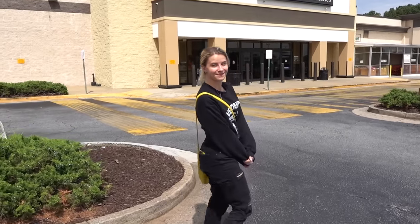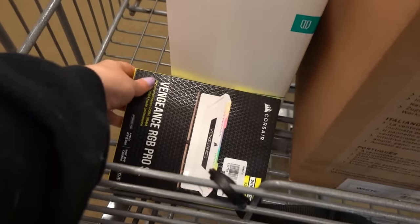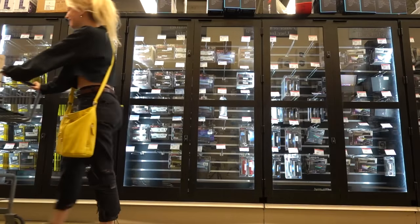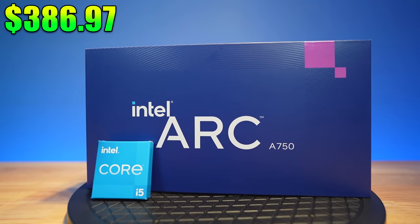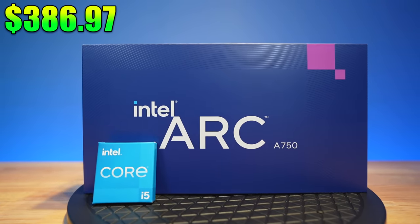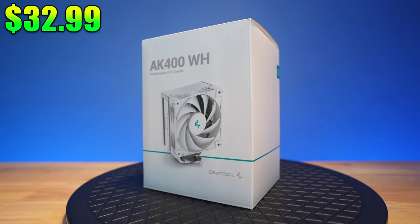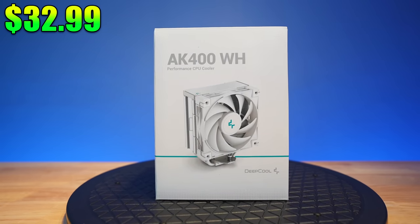This bundle is available at an incredible price from Micro Center. Most of these components are from Micro Center — I love Micro Center, it's my favorite place to buy PC parts. If you have one in the area, I highly recommend checking them out. They've got crazy deals all the time. First up, the Intel Arc A750 and the i5-12600K are going for under $400 — I got mine for $386.97. Next up, the Deepcool 8K400 CPU cooler in white, I got for $32.99.